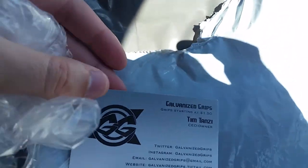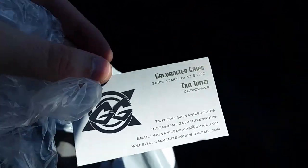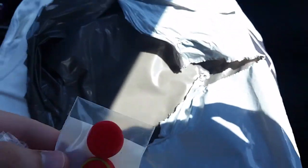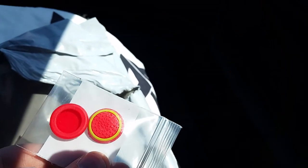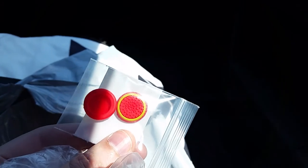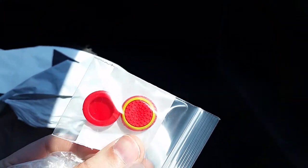We got the packing slip and a business card right here — very cool, thank you Tim, special to me. And the Galvanized Grips — these are some sexy bastards. I was thinking what would look extra cool on my Call of Duty special edition controller — these will look dope, they'll blend in with orange and stuff.